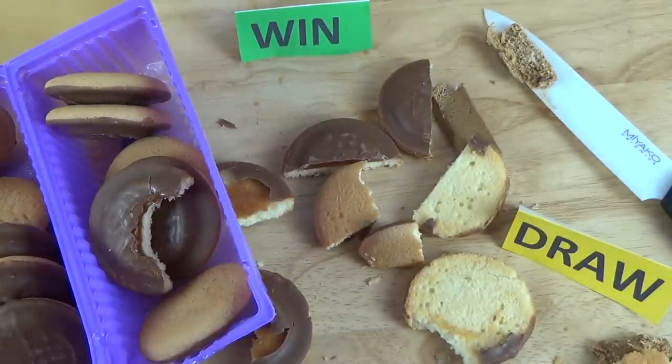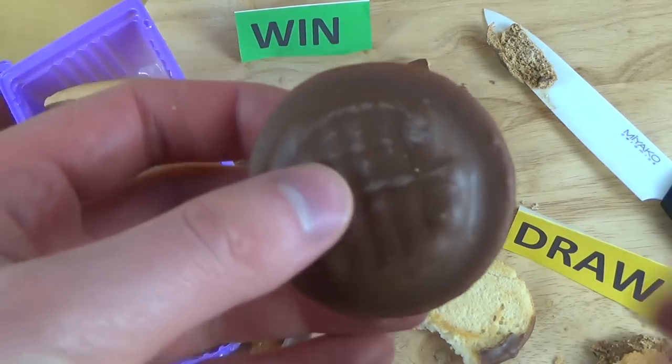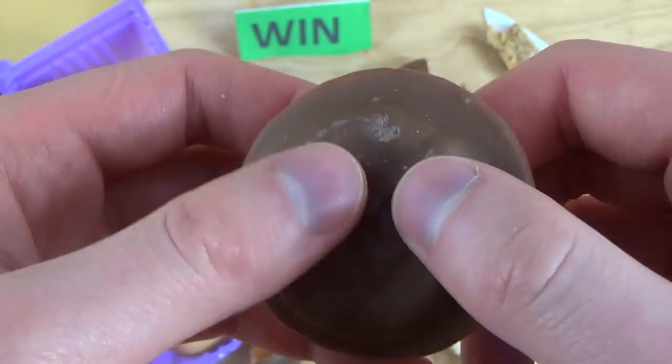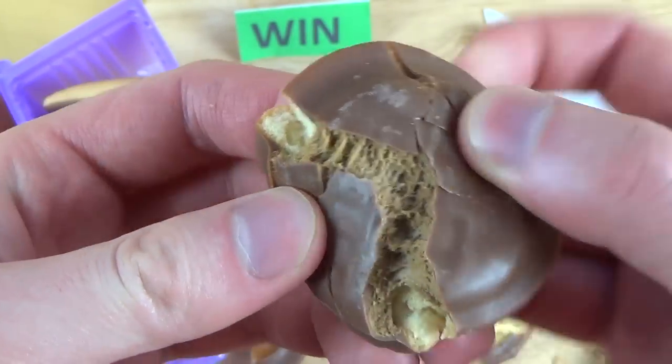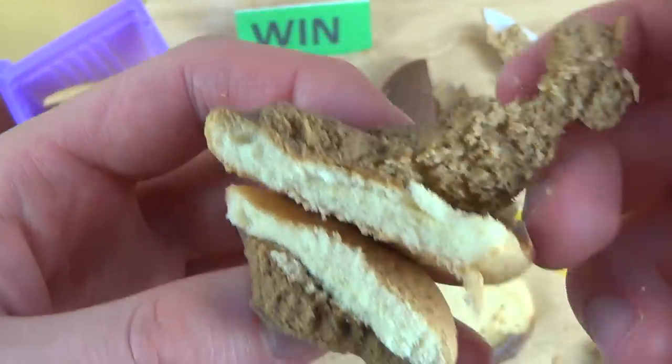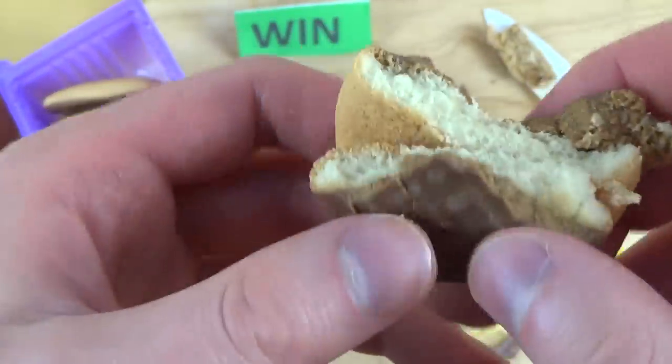Aber dieses Schokomousse mag ich nicht zu sehr, weil es irgendwie stark süßlich schmeckt — schmeckt so ein bisschen wie Schaumküsse. Und dieser Chocolate Mousse ist so elastisch, das fühlt sich ganz komisch an. Habe ich Draw gegeben.